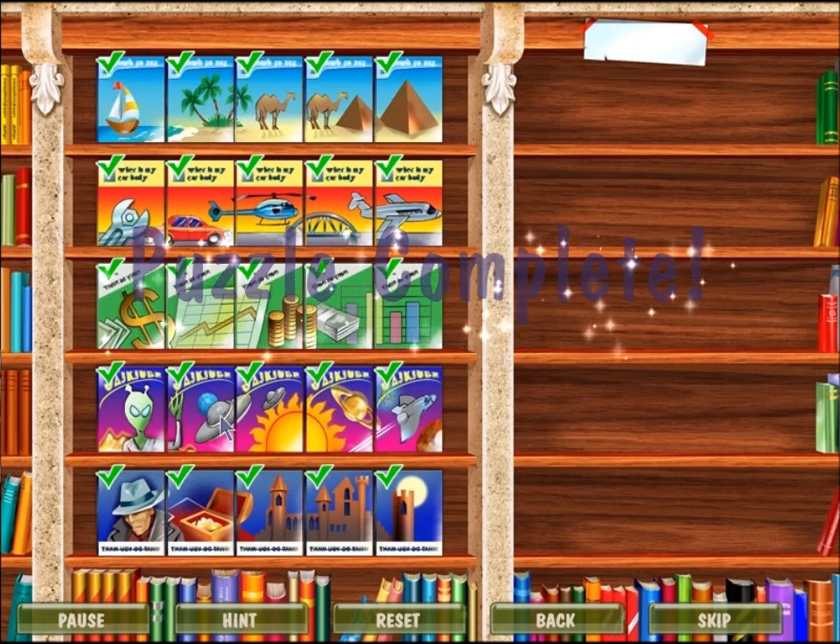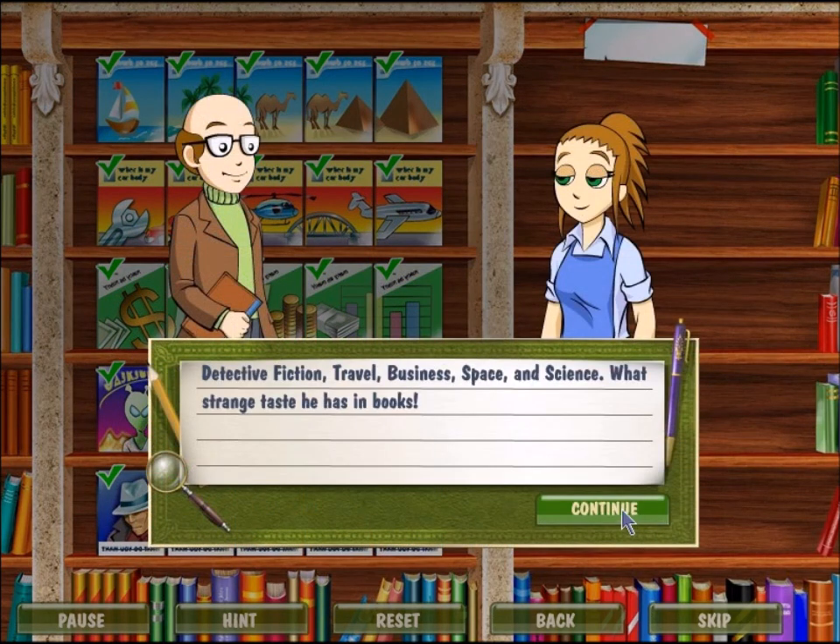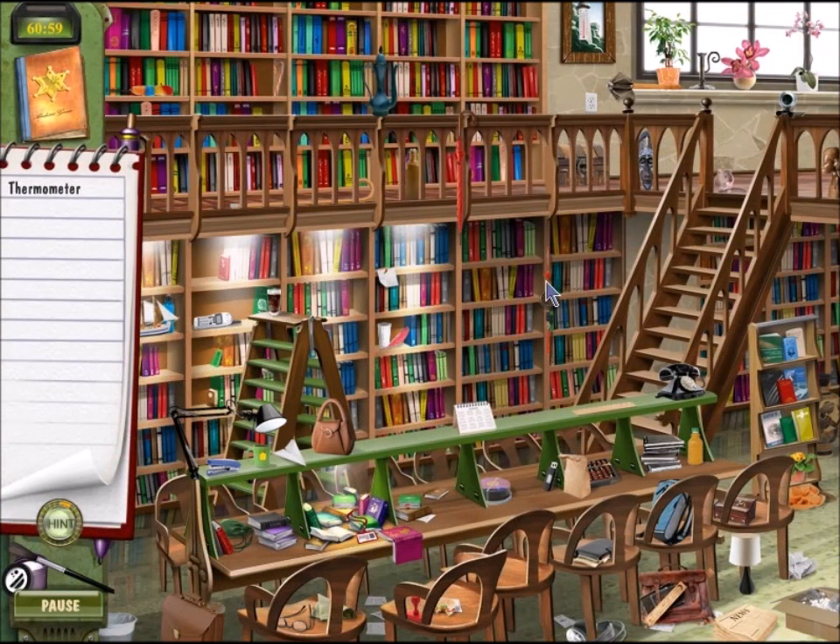I only focused on the rows here — I don't know what the thing with the columns is. So all these books are reserved for Mr. Big. He likes detective work, travel, business, space, and science. Yeah, he likes a lot of different things. Back to the puzzle.